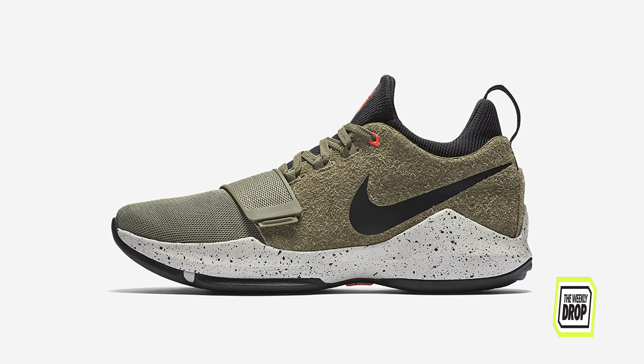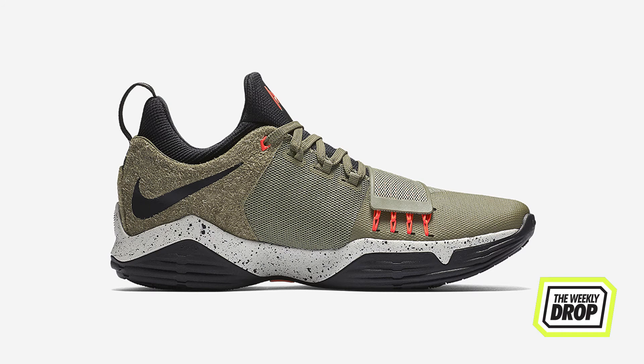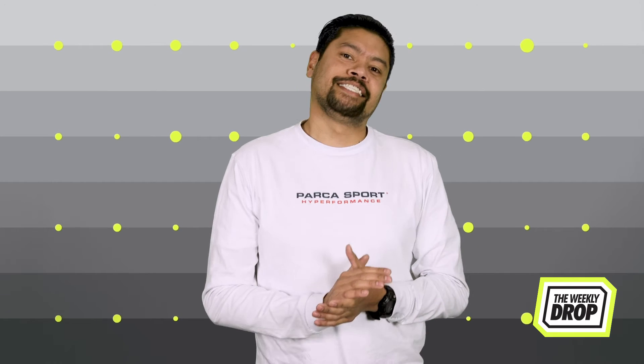Pacer Lord Paul George gets a new PG1 colourway with heavy, undefeated Jordan vibes. They're fatigued, they're hairy and they're available at Foot Locker on the 16th.